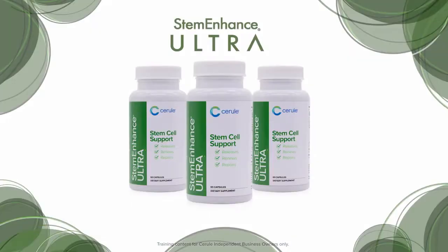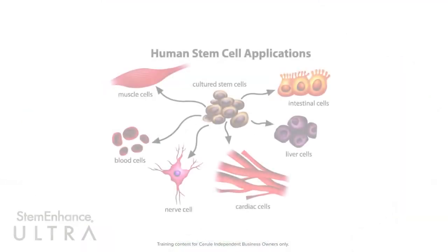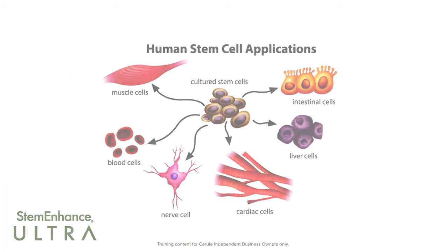Stem Enhance Ultra. What does it do? Stem cells occur naturally in the body and serve to replenish cells that are lost through normal wear and tear or injury.